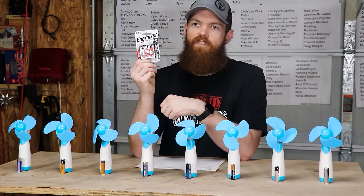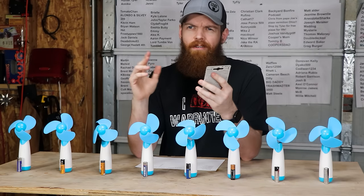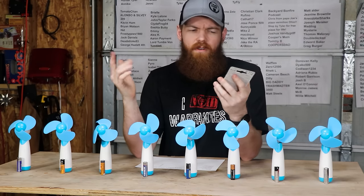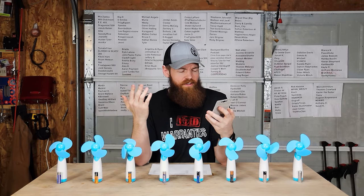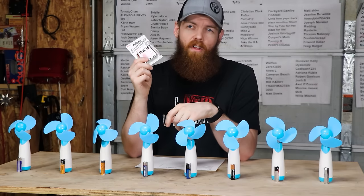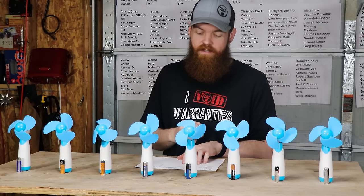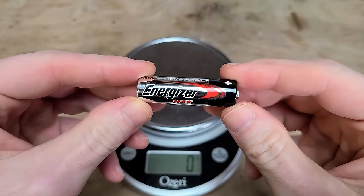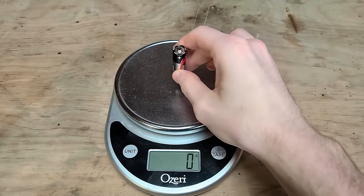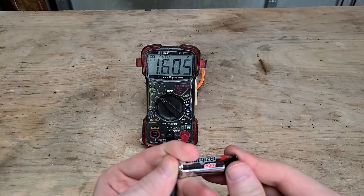Next we move on to the Energizer Max. I couldn't find just a regular Energizer — maybe it's always been Energizer Max. The package says they last 50% longer, though 50% longer than what I do not know. These come in at 83 cents per battery. They are also 24 grams and their starting voltage is 1.605 volts.